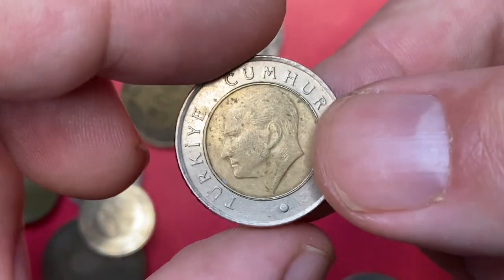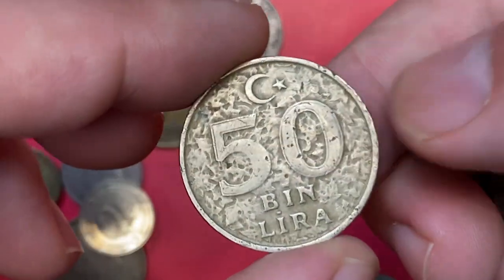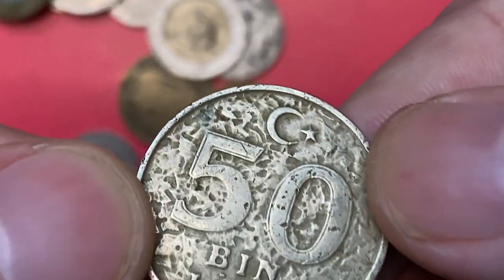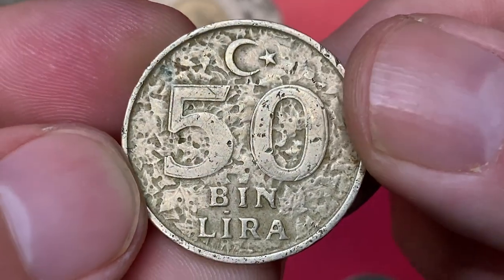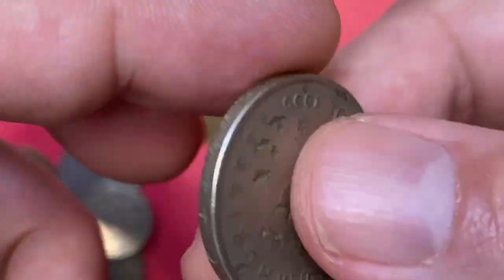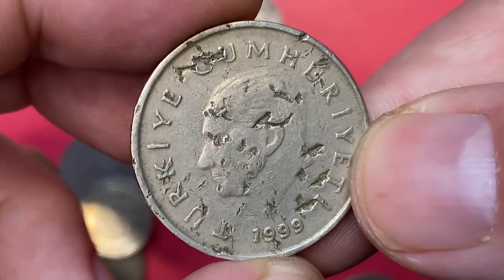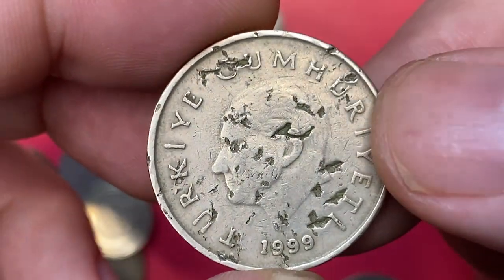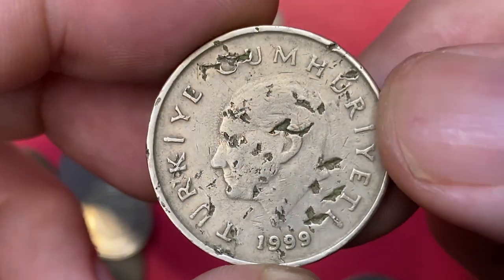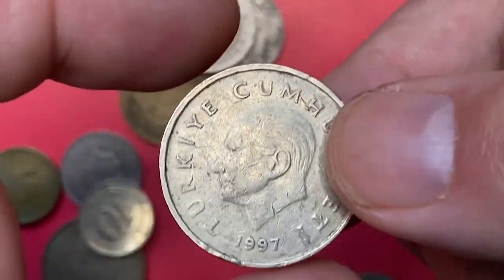Yet another bimetallic 50 Kuruş from 2009 — it has just several abrasions and some blemishes on the central surfaces. At first sight I thought it was an incredible error coin, possibly with a planchet flaw. This is a 1999 50,000 Lira, but the landscape elements are part of the original reverse design. Much deeper and wider gouging is evident on the obverse side, but these are post-mint damage.